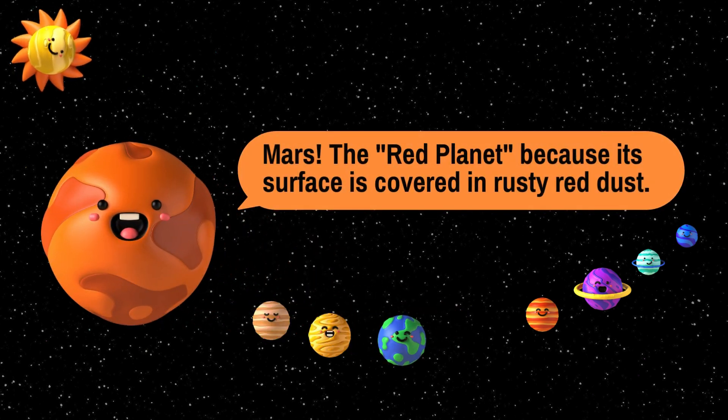Mars. Often called the red planet because its surface is covered in rusty red dust. An interesting fact about Mars is that it's home to the tallest volcano and the longest canyon in our solar system.